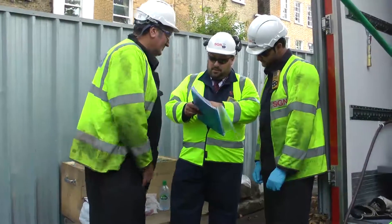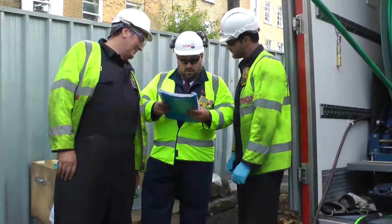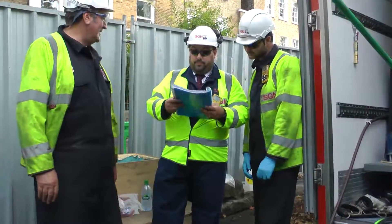We are now undertaking a programme of work across our network using Zispot, including other projects in London, Eastbourne, Portsmouth, Edinburgh and Glasgow.